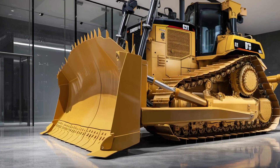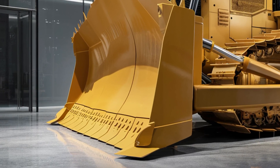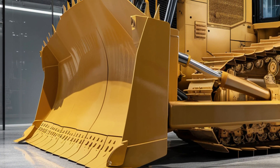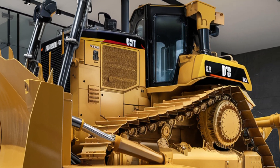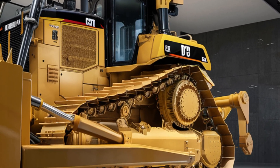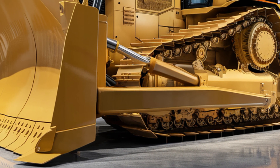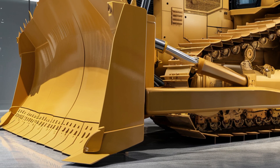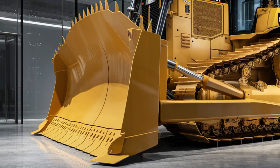Advanced LED lighting surrounds the machine, making night operations safer and more effective. The heavy-duty tracks provide incredible stability and traction on all types of terrain, from mud to stone. Everything about the exterior is built for strength, durability, and non-stop productivity in the harshest environments.